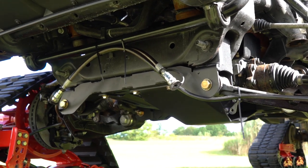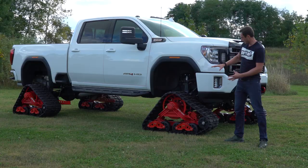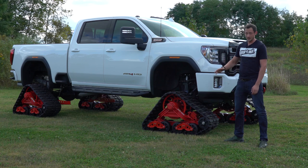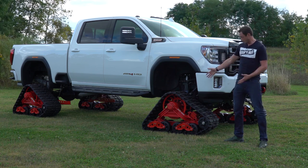Now in order to fit these tracks on this truck, we had to lift it up. So we went with a BDS six-and-a-half-inch lift to obviously fit everything in there and make this truck look a lot more aggressive, as well as be super capable off-road — not that it wouldn't be super capable with just these tracks, but these are really awesome.